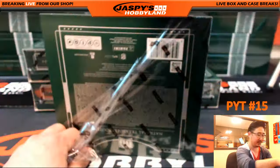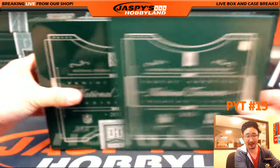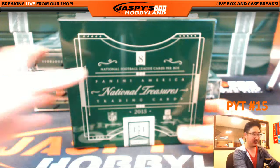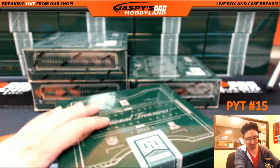The treasure hunt, you know. Nothing ventured, nothing gained. I thank everybody who has ventured with us in all these National Treasures breaks we've done today on jaspieshobbyland.com. I really do appreciate everybody's orders.